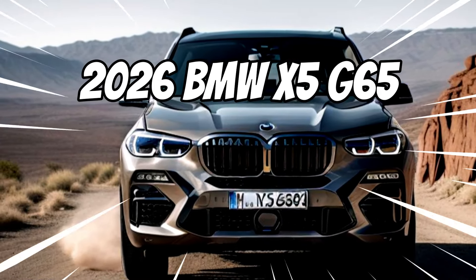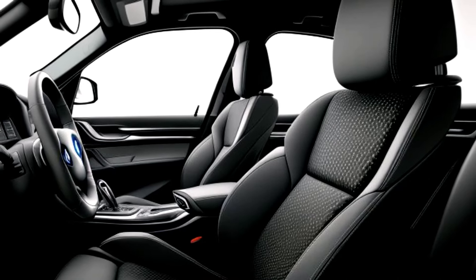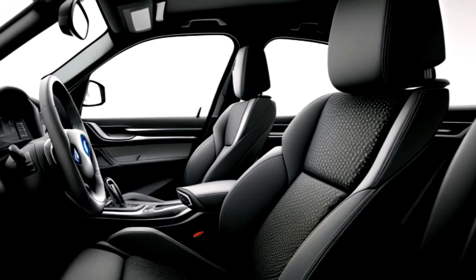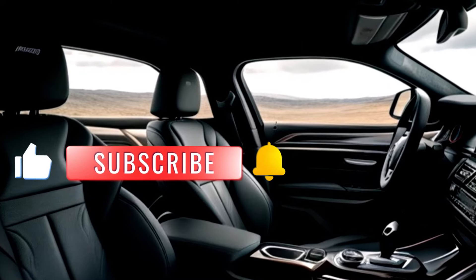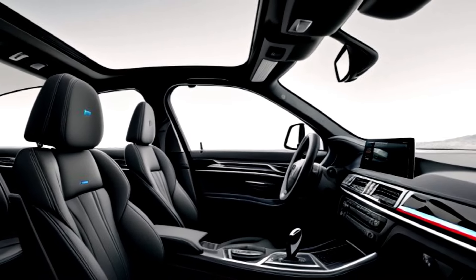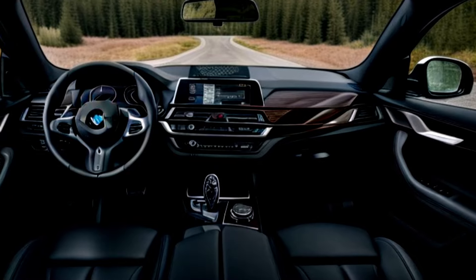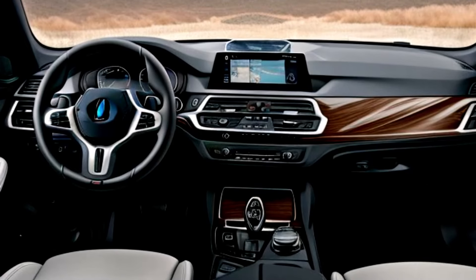Get ready to be amazed — BMW has just unveiled the 2026 BMW X5 G65, and it's set to redefine luxury and performance in the SUV market. The 2026 BMW X5 G65 features a bold and sophisticated design. The striking front grille, advanced LED headlights, and the iconic BMW emblem give it a commanding presence on the road.